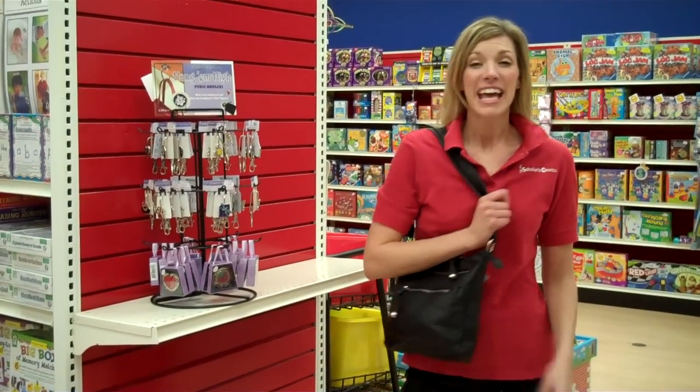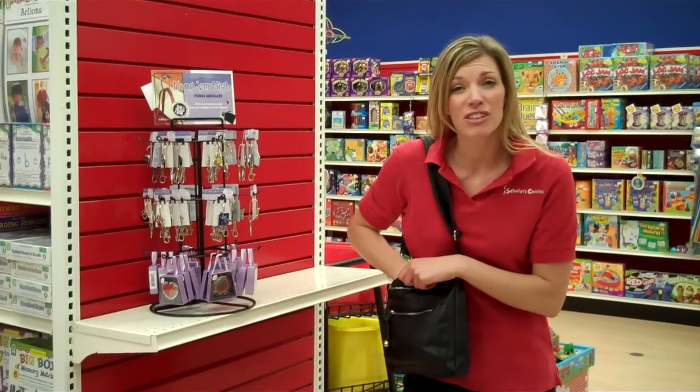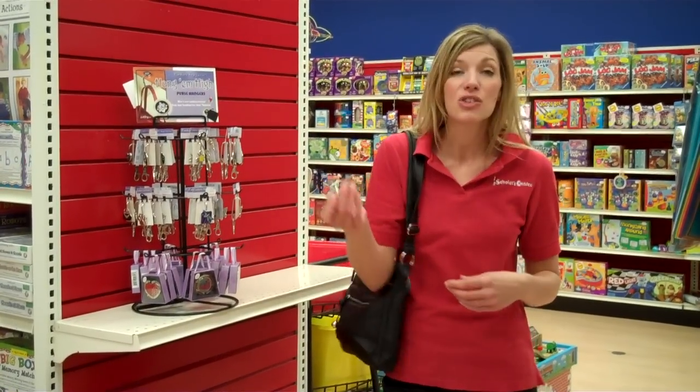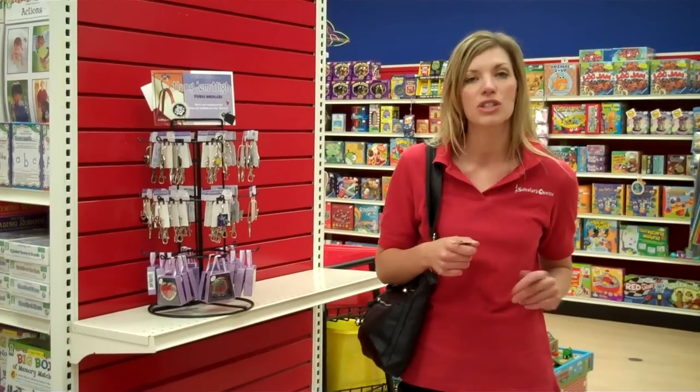Hi there, I'm Jamie from Scholar's Choice. If you're like me and you're always searching for your keys — you got your kid pulling at your leg, you're trying to leave Scholar's Choice because you just made a purchase and you're trying to get on with your day, but you just can't find your keys. And when you finally do find them, it's just all over again — going to the next door, losing your keys.